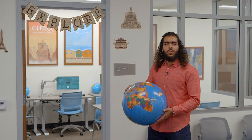Are you an international student or looking to study abroad? If so, the Center for Global and Cultural Programs has got you covered, from admissions to visa advising and more. Bon voyage!